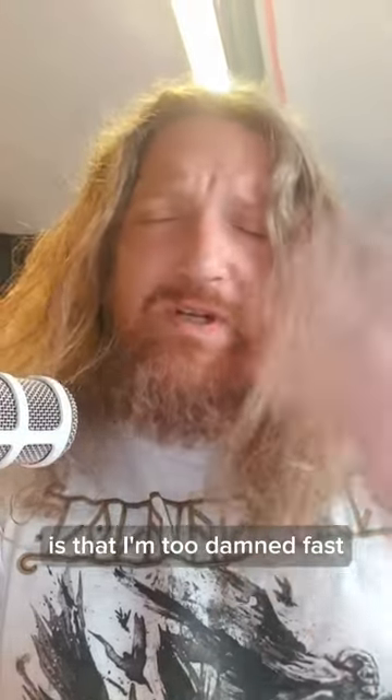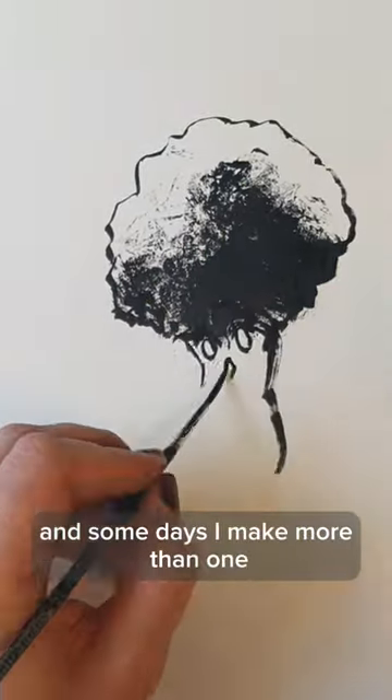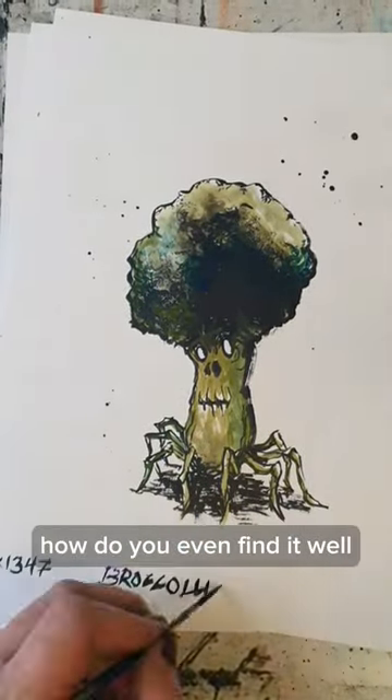One of my problems as an artist is that I'm too damned fast. Take this Daily Ink monster — it took around 10 minutes to make, and some days I make more than one. So if you're interested in a piece, how do you even find it?